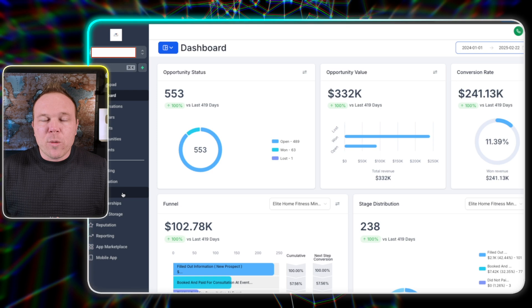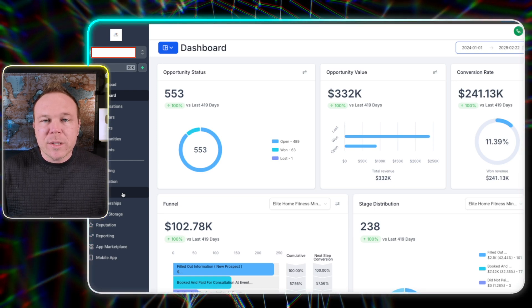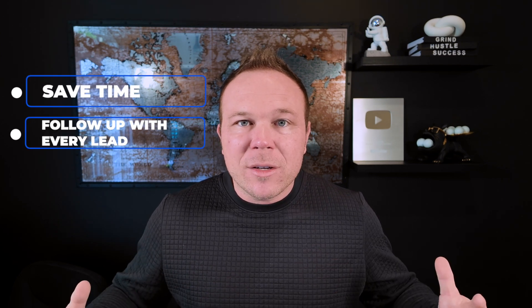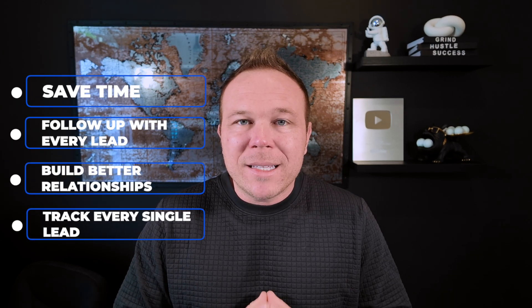So if you have a business and you're overwhelmed by all the software, or you're already using software that's way too expensive, or you just know it's a hot mess and nothing is synced or automated — consider this all-in-one platform. I don't work for them or anything. I just transferred my business. I was spending $800 a month on HubSpot last year, and we moved over to GoHighLevel, which saved us $700 a month plus a few hundred dollars more from consolidating all our other softwares. It's saved us time, ensured we follow up with every single lead, helped us build better relationships before and after scheduled calls, and allowed us to track every lead from the source to the follow-up to the close — so we know which marketing channels are working best.